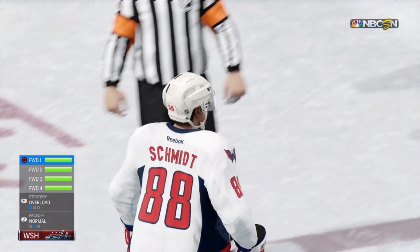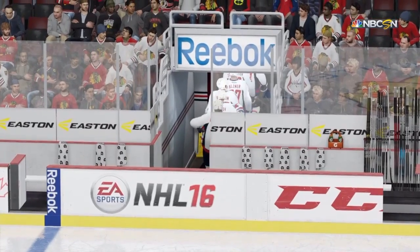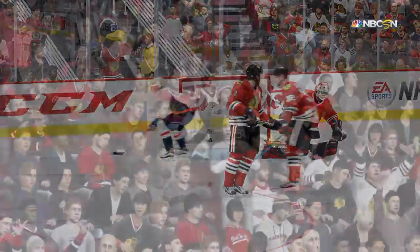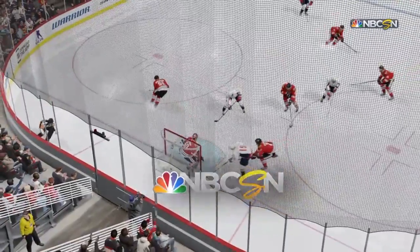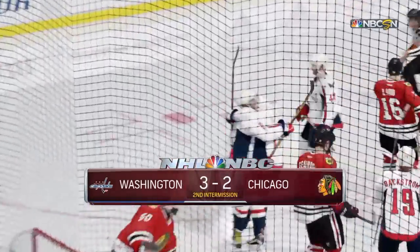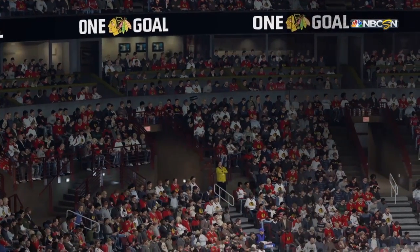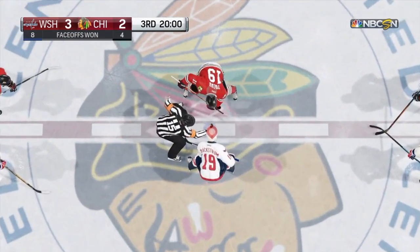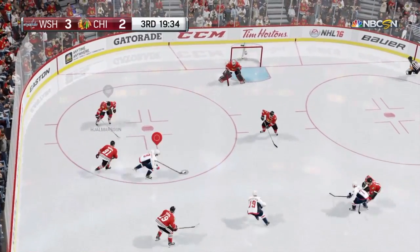The second period has been played, and now we look forward to the third. Shots on goal: eleven for Chicago and eight for Washington. Oshie's goal has made the difference so far — but is it the winner? Third period about to begin. Chicago's down after the first forty minutes. A couple of positives: one, they're only down by a goal; two, time of possession has been in their favor. But at some point they have to convert some of those chances.